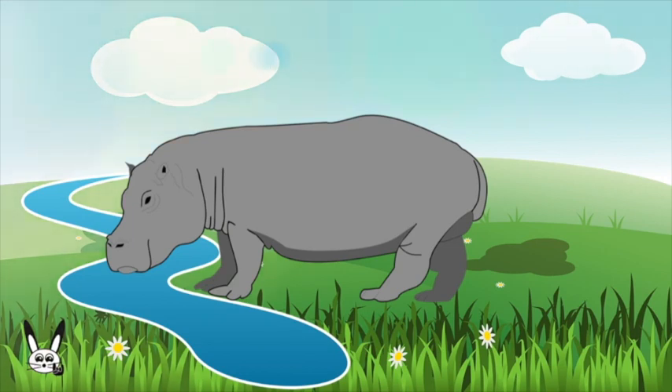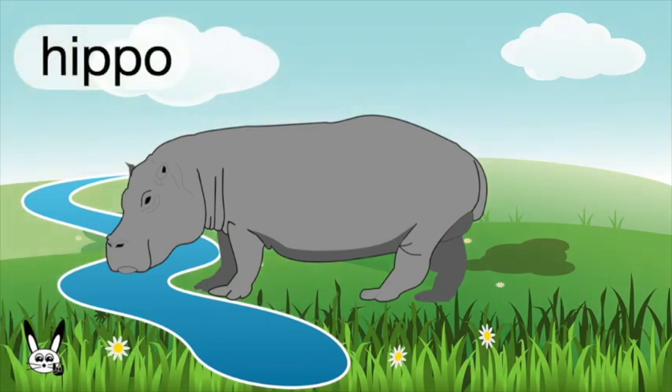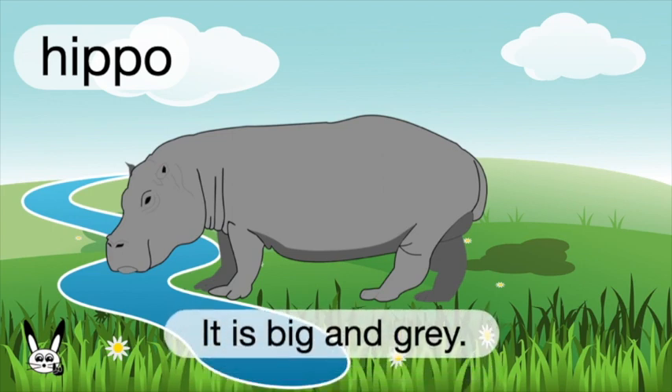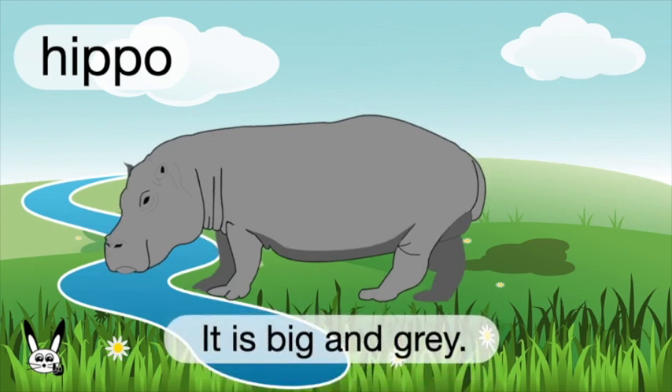What is it? It's a hippo. Hippo. It is big and grey.